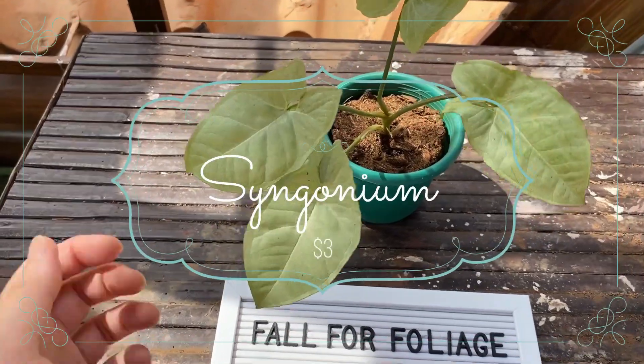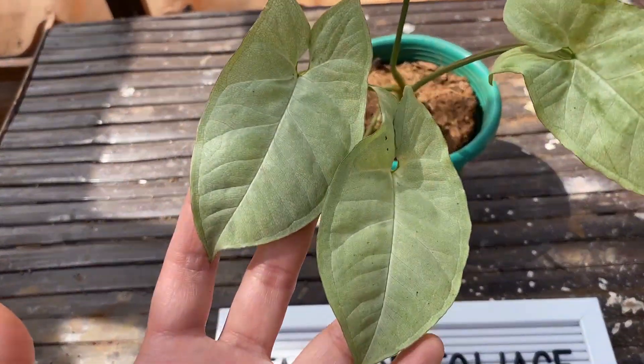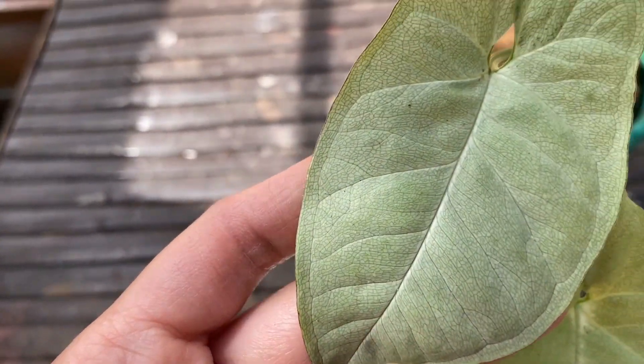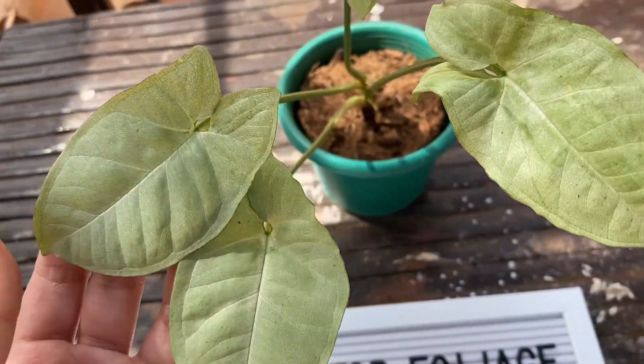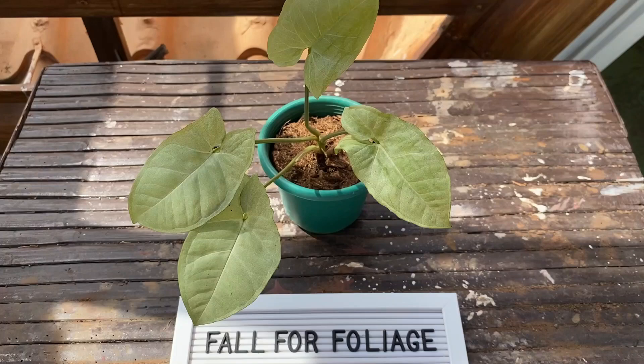So first off, here's my new Syngonium. I've had other varieties before — the pink one and the darker green with the white veins — but I've never had this one. I fell in love with the color of the leaves. This one has four leaves and I bought it for 150 pesos.